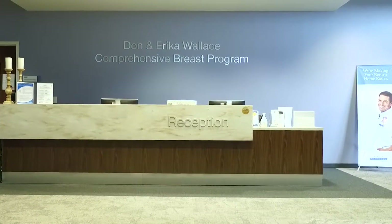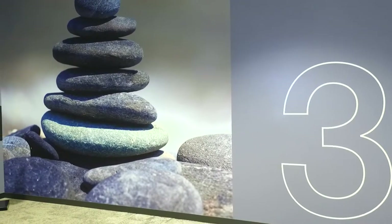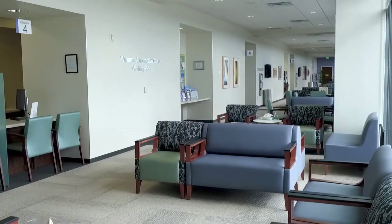The third floor is home to the Moffitt Breast Center. The breast clinic and breast imaging services are available on the third floor.